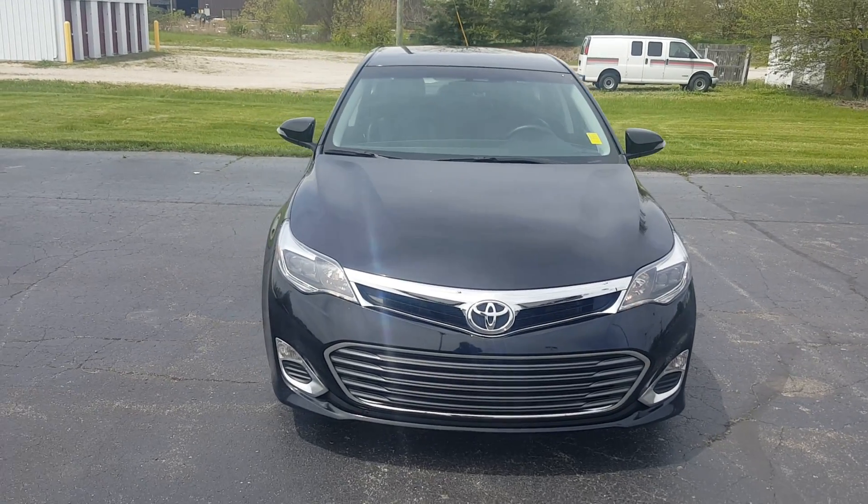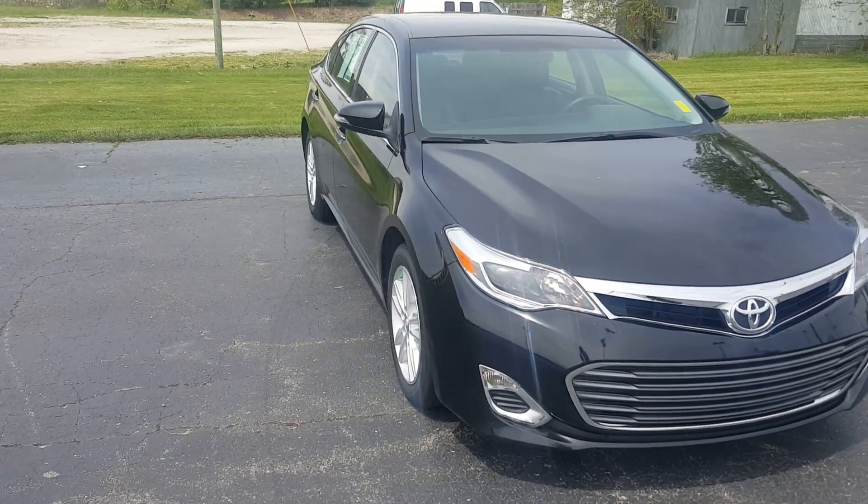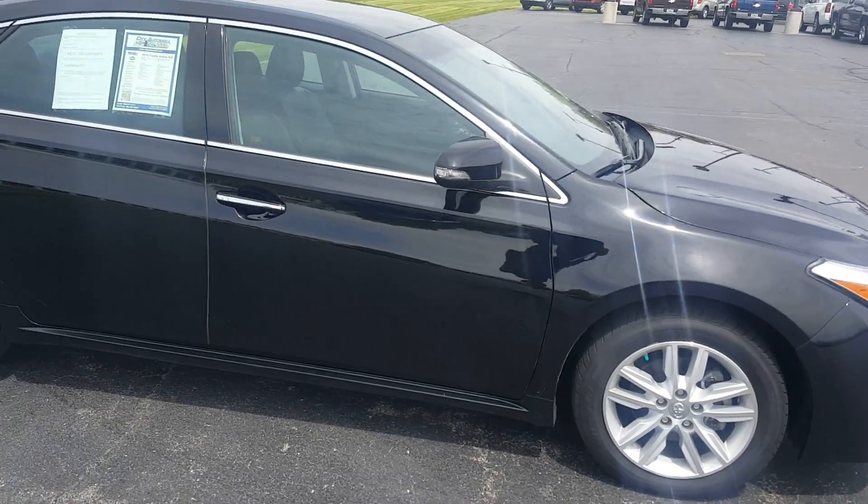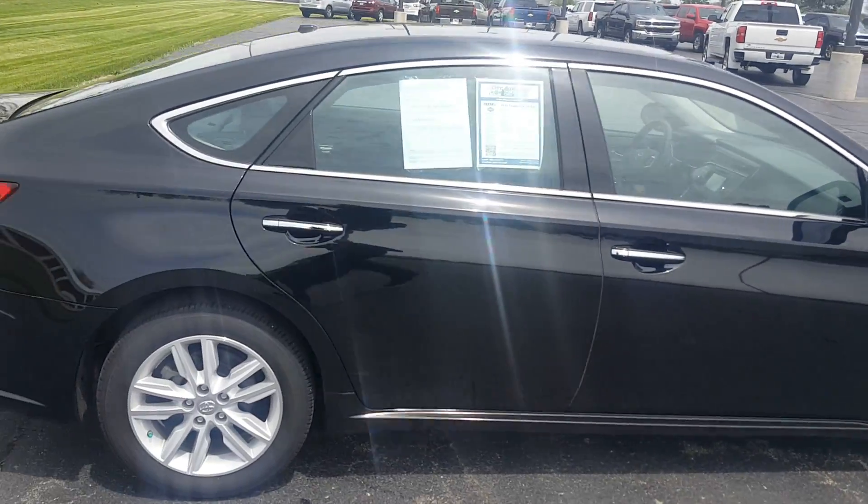Here's a quick video of the Avalon you inquired about. It does a little bit better justification of the vehicle than the pictures you see online. I'll do a quick walk around and show you the interior.